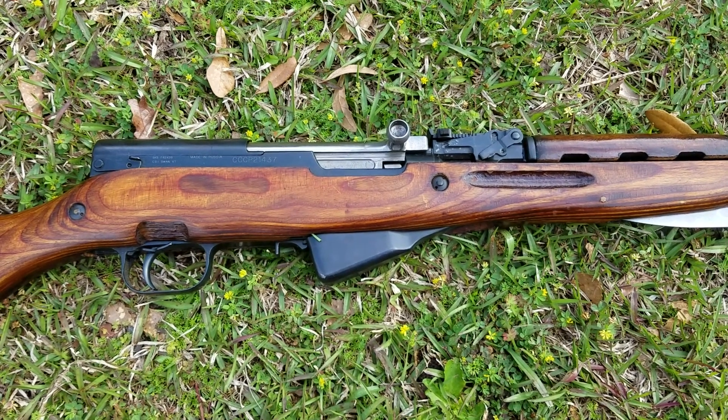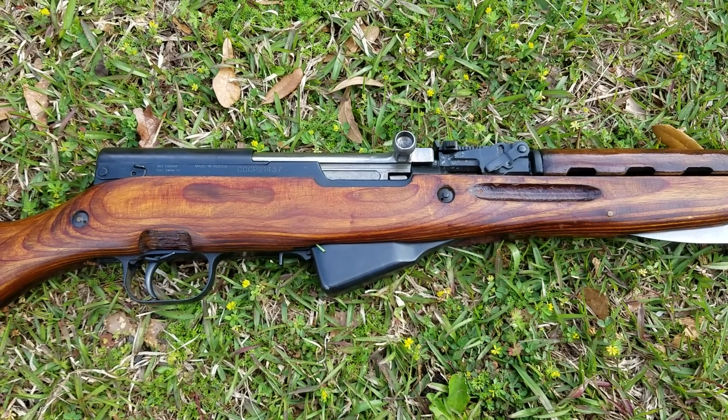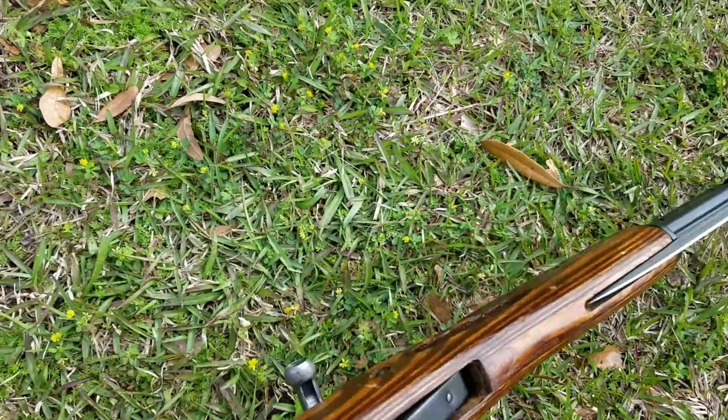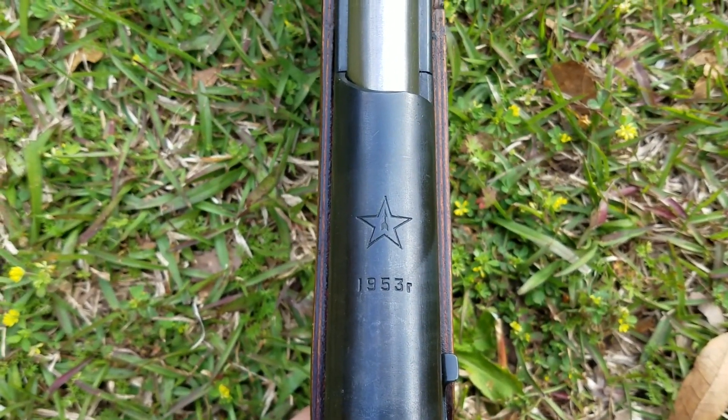Hi guys, picked this up yesterday at a gun show, brought it outside and got it off the freezer to get a little bit better light on it. When I was up there, found a '53 Tula SKS.